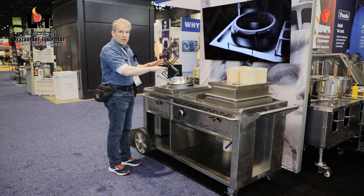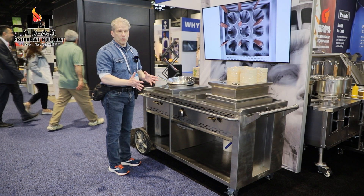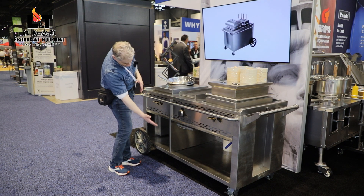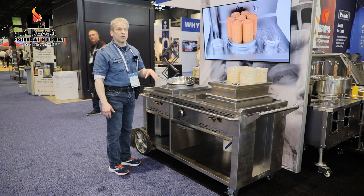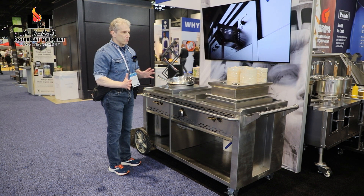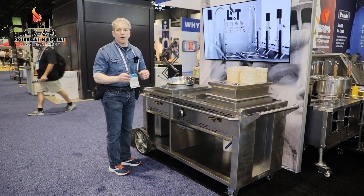It can be configured in different ways. I've personally done them for customers where there were two wok burners, and in addition there's storage space underneath. The unit is completely solid — it weighs about six or eight hundred pounds — so it's going to function for a very long time.